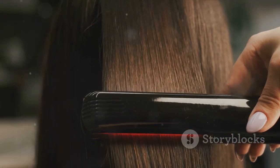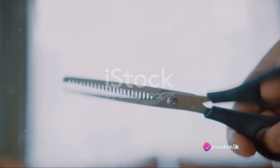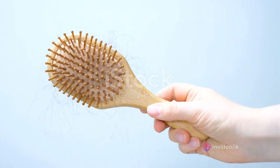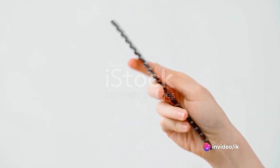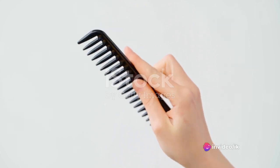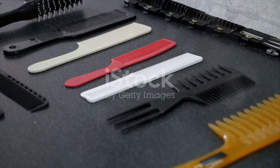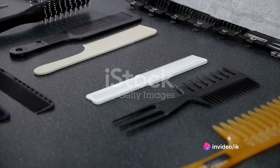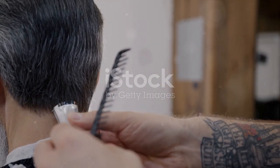But the future of combs isn't just about technology — it's also about personalization. In the era of 3D printing, we could potentially see combs tailored to the individual needs of the user: designed to fit perfectly in your hand, with teeth spaced precisely for your hair type. And let's not forget about sustainability. As our world becomes more eco-conscious, we can expect to see more combs made from sustainable materials such as bamboo or recycled plastics, reducing our ecological footprint while bringing a touch of nature into our daily grooming routines.